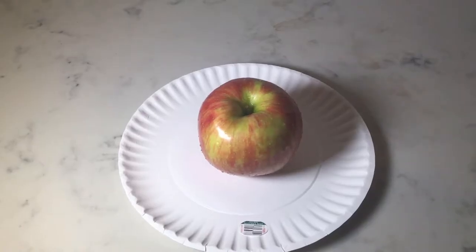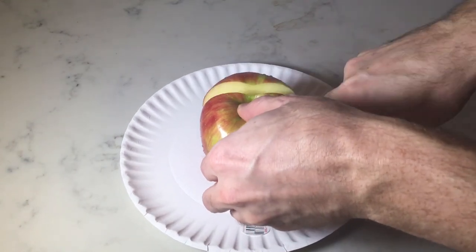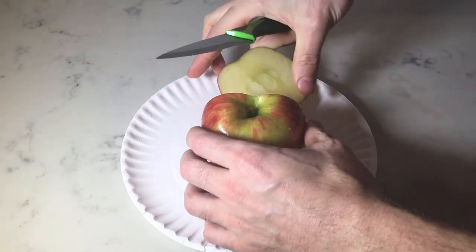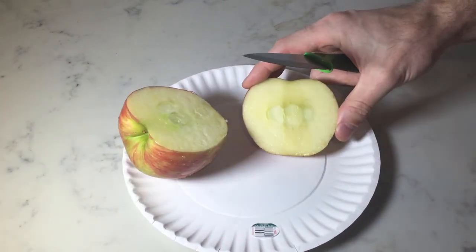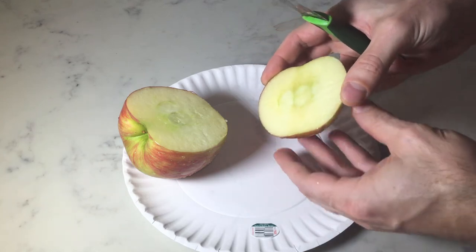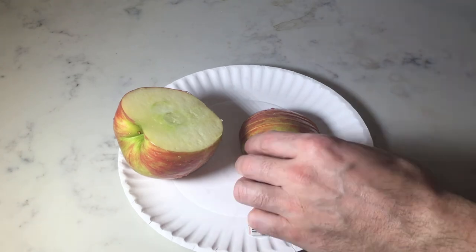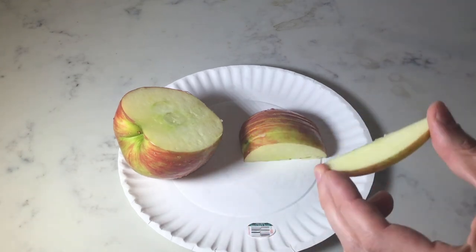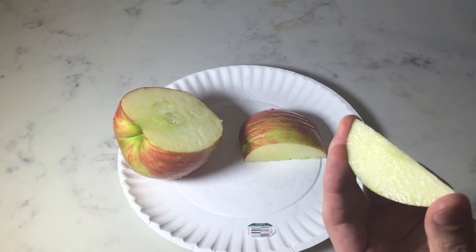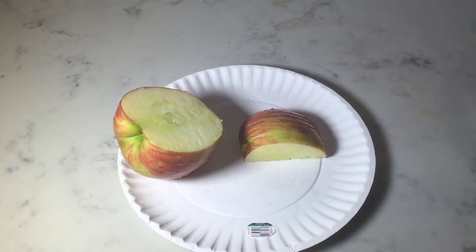Now to cut open the Honeycrisp. So notice this has more of a green inside. The other one has a bit of red towards the center. It's still a hard apple, but it's not as hard as the Cosmic Crisp. But it's still sweet, though it's more tart.